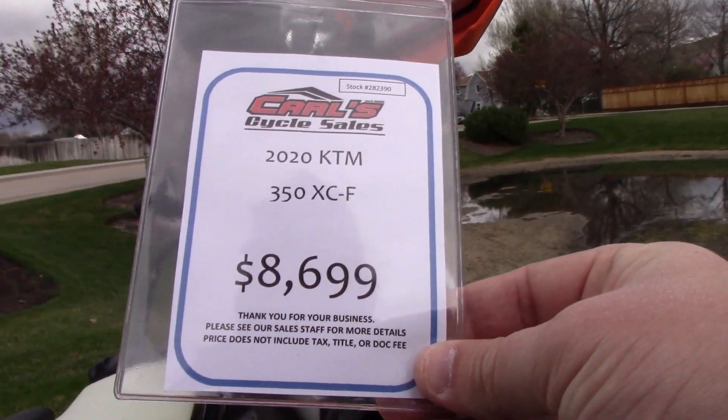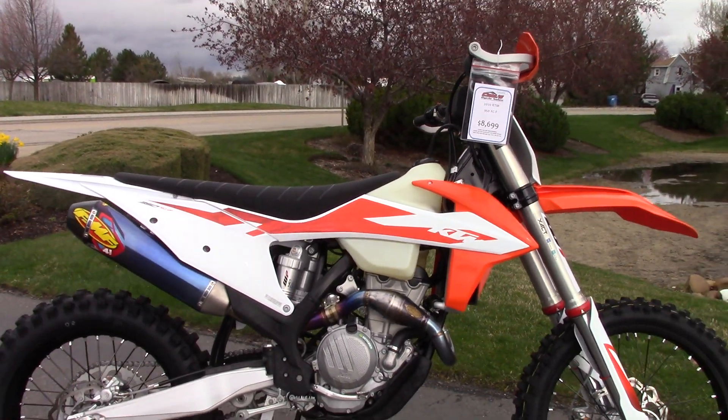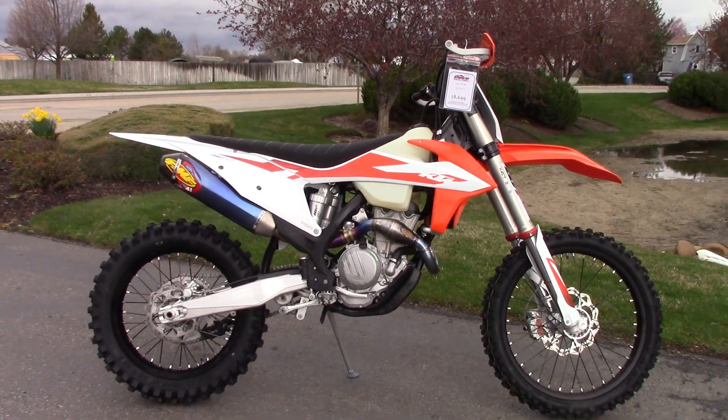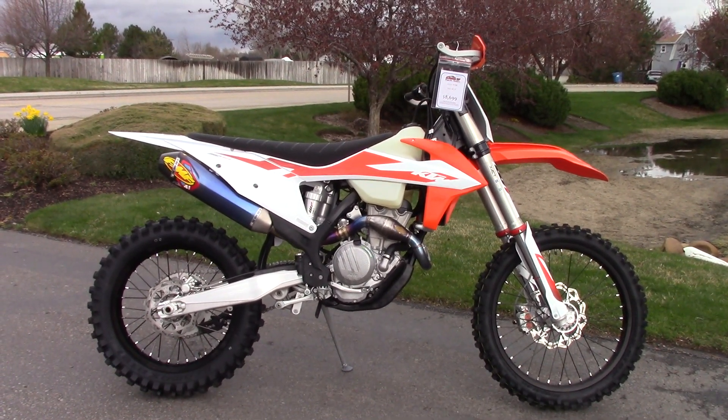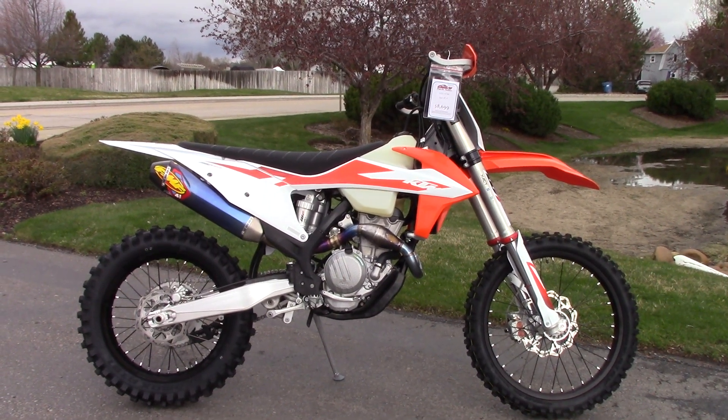We're selling it for $8,699. If you'd like to know more about it, pick up the phone and call us at 208-853-5550. You can also check out our website at carlcycle.com — we've got a full set of detailed pictures and you can also see the rest of our inventory.